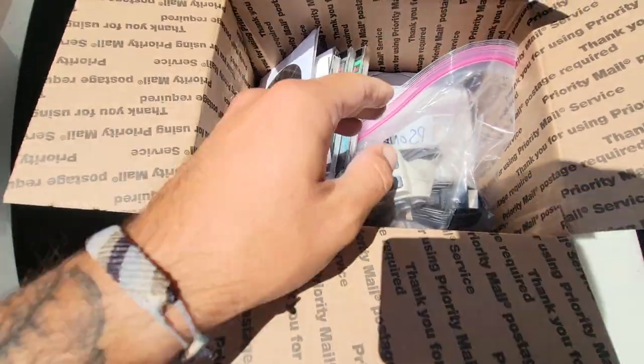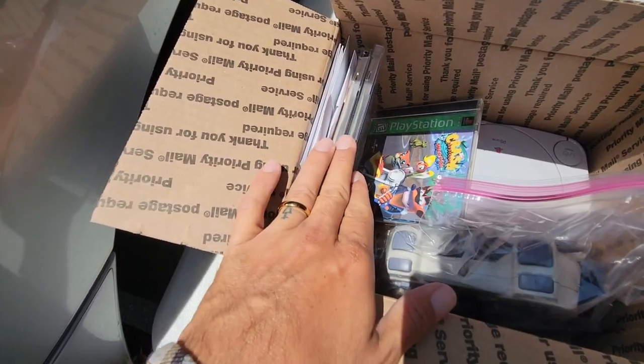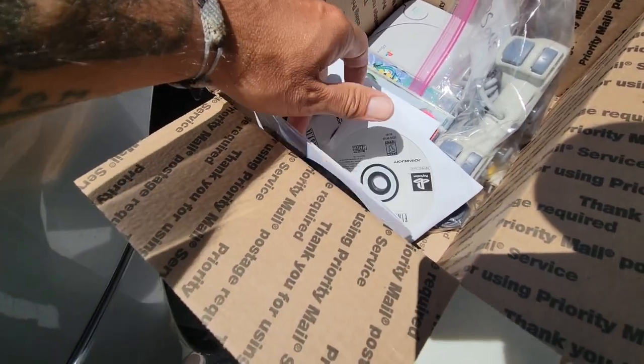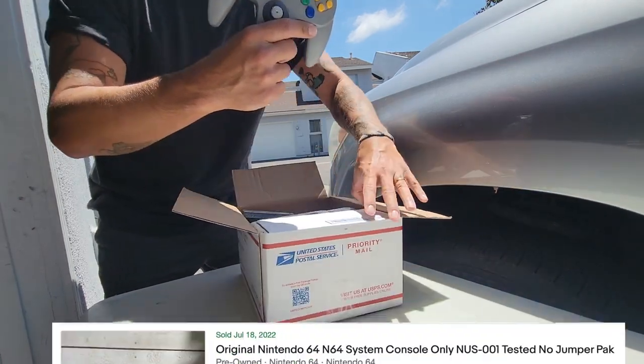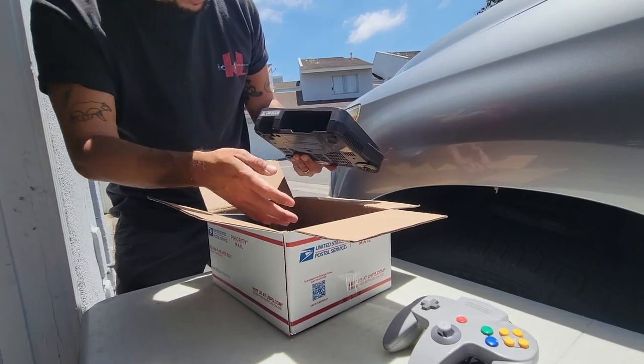Up next, going through the next box — it is more PlayStation, this time the PS1. Got that, got some games along with it. Crash Bandicoot Warped, Bug's Life, Grudge Wars, and some loose ones. A Nintendo 64 controller here — it is a Nintendo 64. Just two N64 consoles. You can never go wrong with N64s.